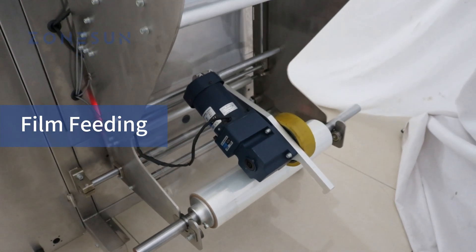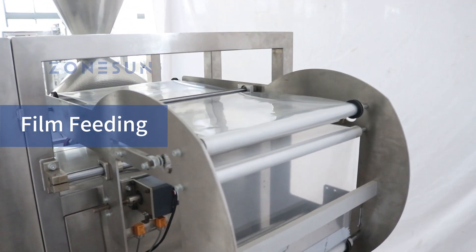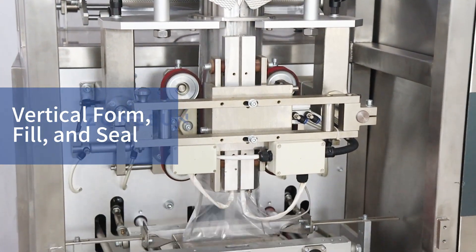Introducing our bagging machine. It features an auto calibration system that constantly monitors and adjusts the film's position. The machine smoothly forms the packaging film into bags, employing a reliable bag forming mechanism.